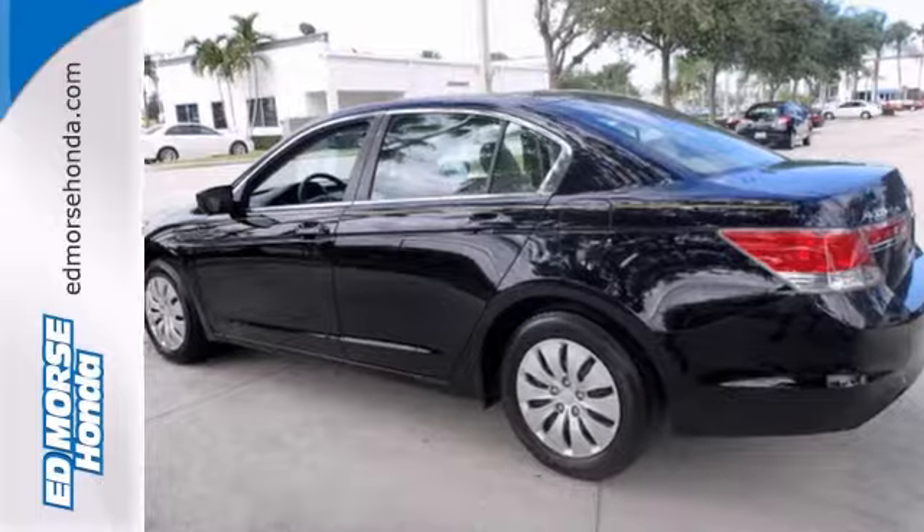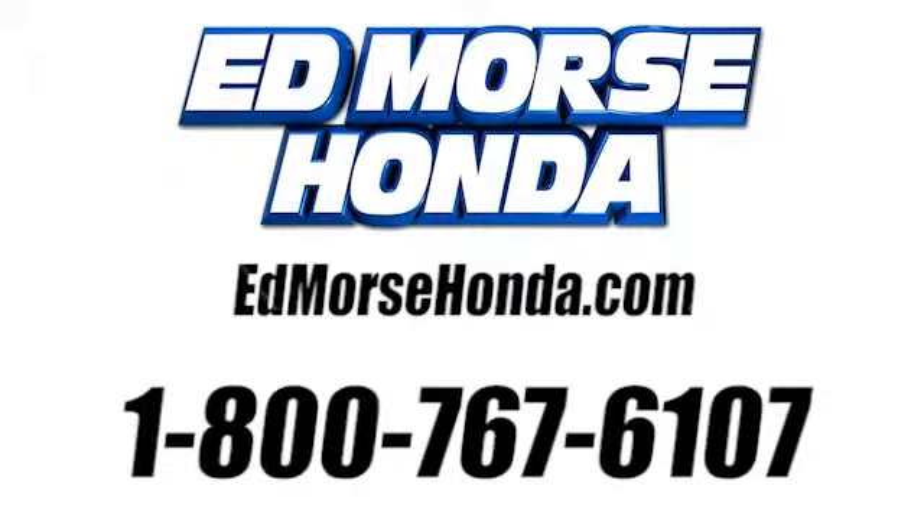Come in for a test drive. Call us today at 1-800-767-6107. For value and for service, it's at Ed Morse.